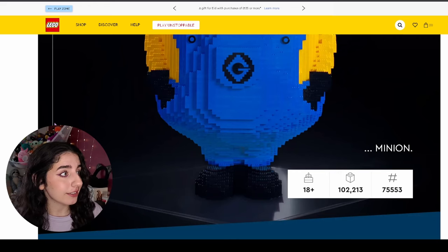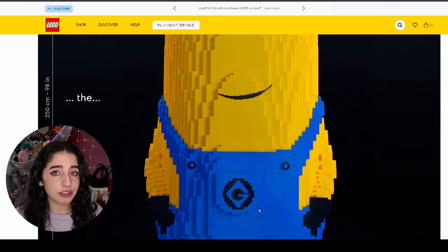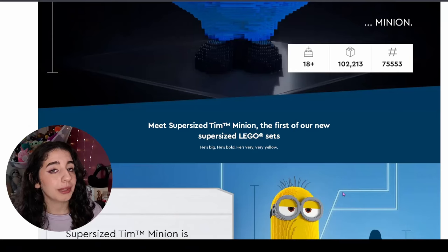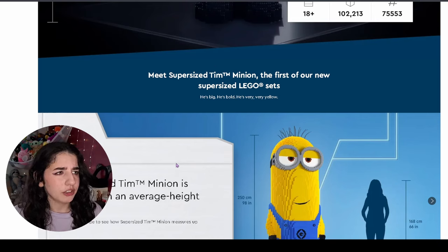Assemble the Minion 18+ set — 102,213 pieces. Do you know how big this is? 250 centimetres. This minion is taller than me. Look at his smug face. Look at these little shoes though — to be fair, the size of his feet is probably going to be the size of my face. But that's not all — this is Super Sized Tim. We love a Tim!